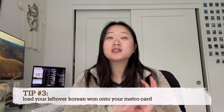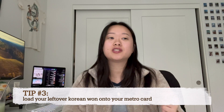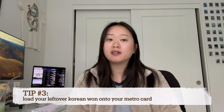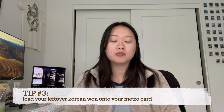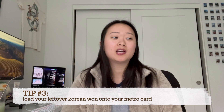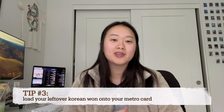Another thing is don't just keep leftover cash. What you can do is load the cash onto your metro card. So if you visit again, you'll have that cash ready and won't have to take out more to load your metro card when you're at the airport. I made the mistake of not doing that, so I just have Korean won laying around.